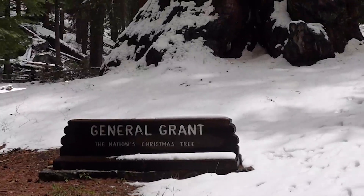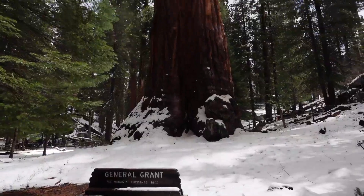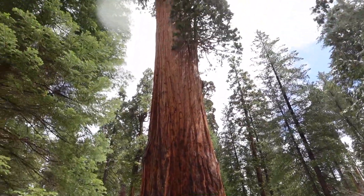I feel like calling it the 'Nation's Christmas Tree' is kind of demeaning. It's so much more than that — it's the third largest sequoia in the world and has a huge amount of historical and conservational significance. It's more than just a Christmas tree.